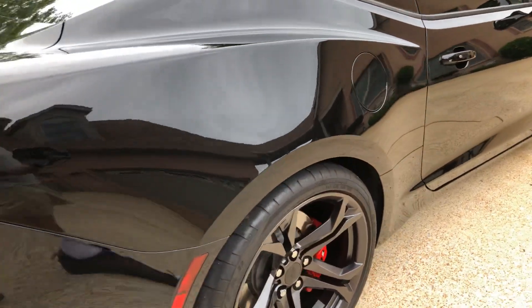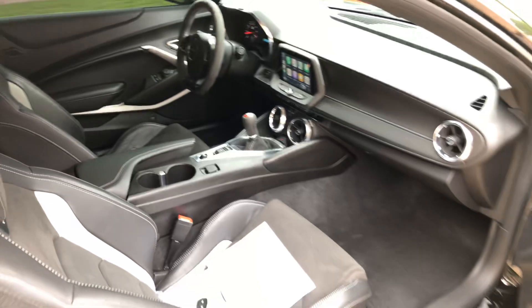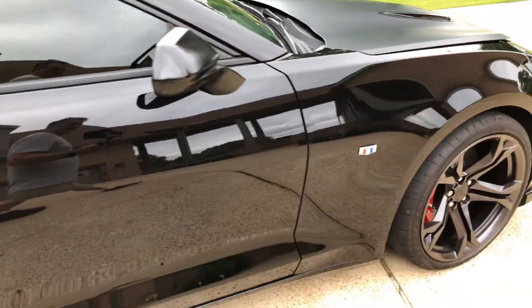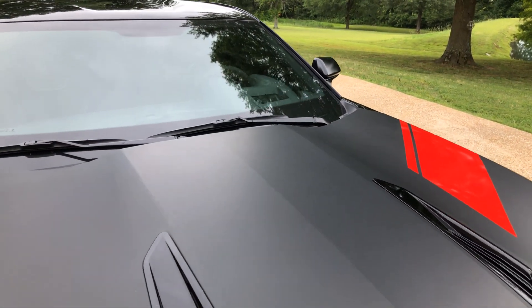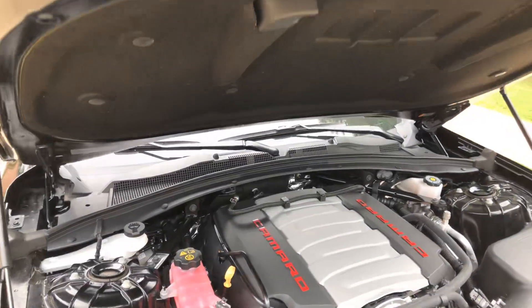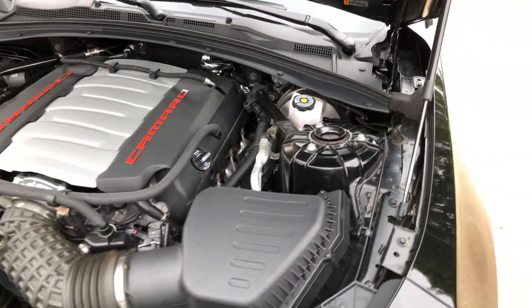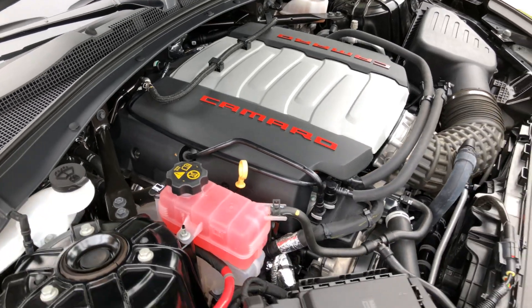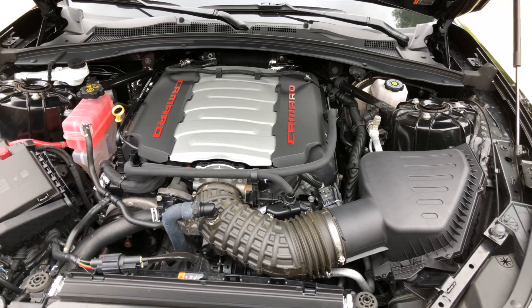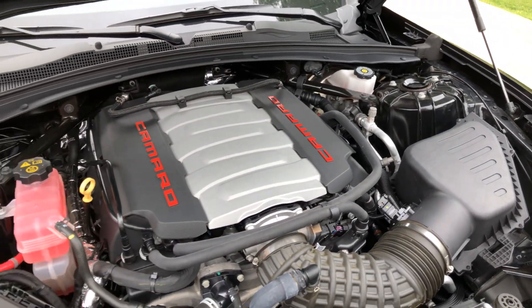The body's in good shape, no issues. And this is where all the magic happens — we've got a 6.2-liter V8, naturally aspirated, 455 horsepower and 455 foot-pounds of torque. As you can see it's nice and clean, no rust, no mud. You get the remainder of the bumper-to-bumper warranty and the powertrain warranty plus the certification. Been serviced and ready to go.